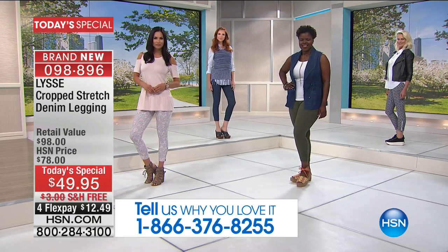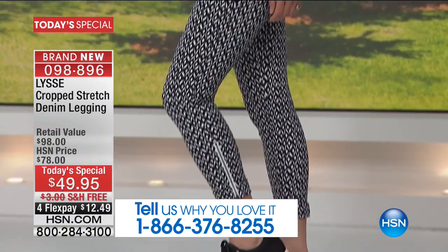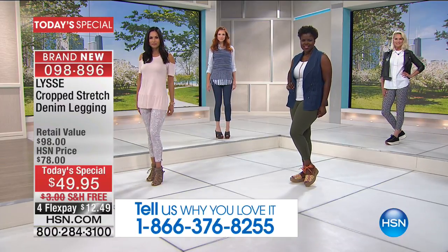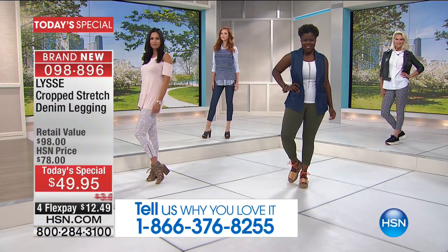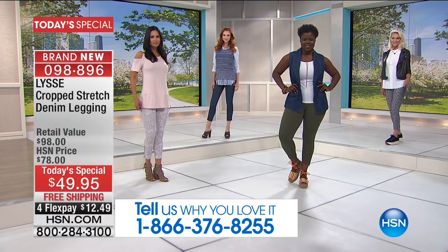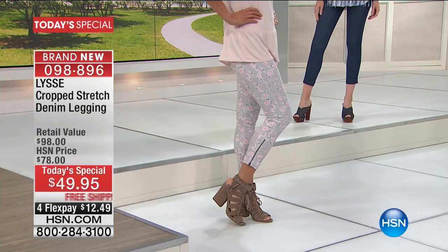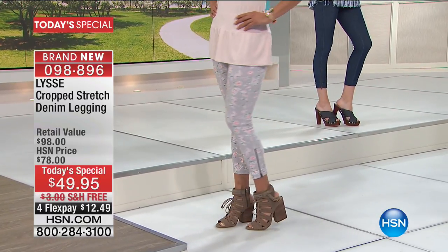We have six gorgeous colors to choose from in this wonderful cropped stretch denim cotton twill legging, including that print in the black and white ecat. There's a beautiful floral you'll see here in Mary — a soft gray background with peaches and greens showcased in white.